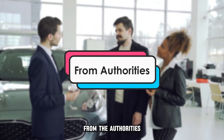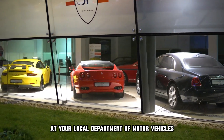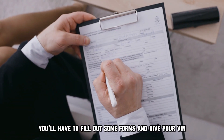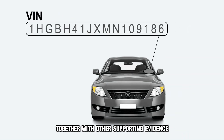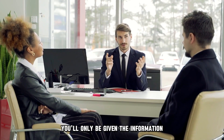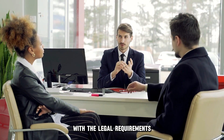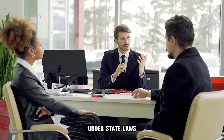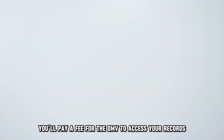From the authorities: you can do this at your local Department of Motor Vehicles. You'll have to fill out some forms and give your VIN together with other supporting evidence to prove why you need the license plate number. You'll only be given the information if the authorities are satisfied with the legal requirements under state laws. You'll pay a fee for the DMV to access your records.